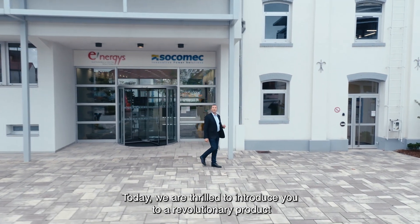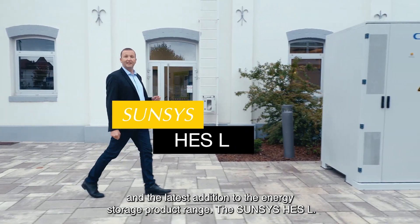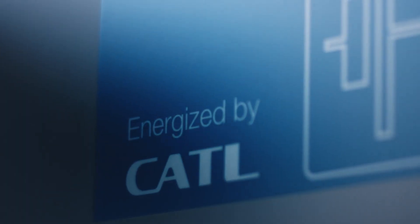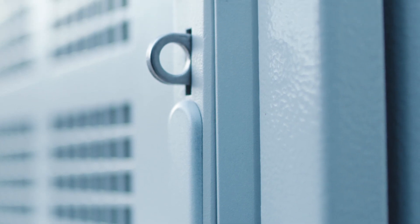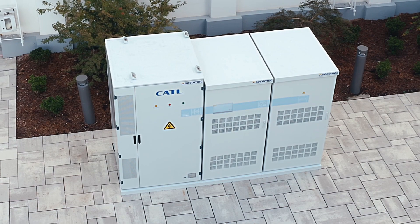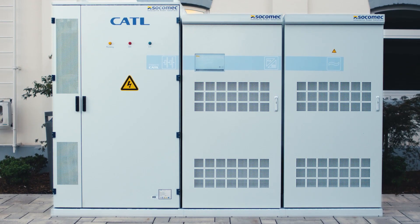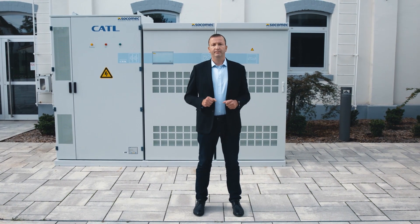Today, we are thrilled to introduce you to a revolutionary product and the latest addition to the energy storage product range, the SunSys HES-L. We will support you to thrive in the future of energy solutions. The SunSys HES-L is an outdoor battery energy storage system and a real innovation.